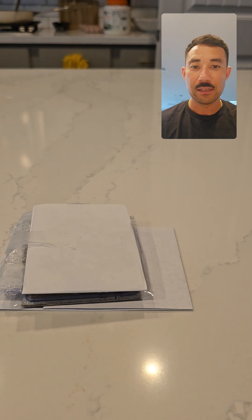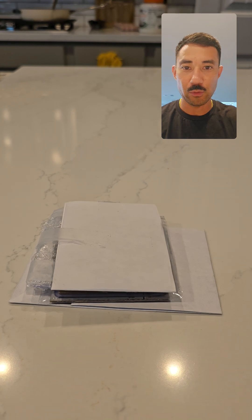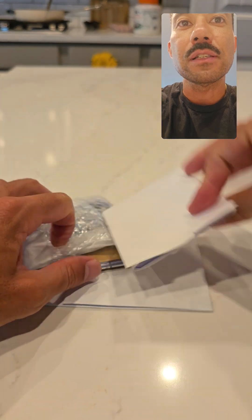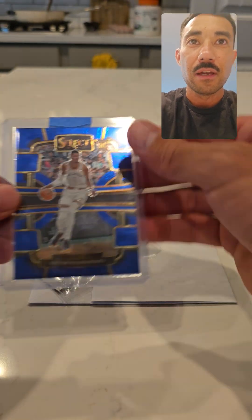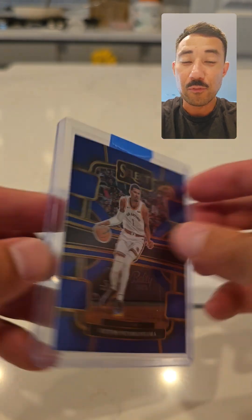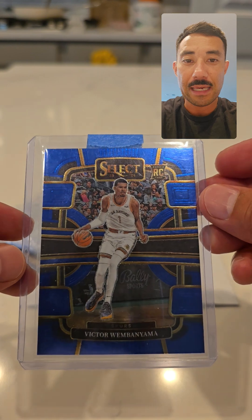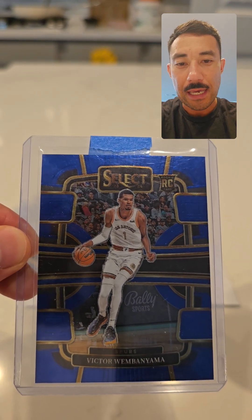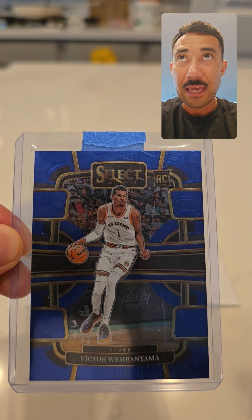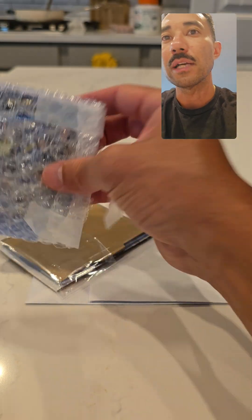Sorry about that — rookie mistake moving the mic. Alright, here we go. So for the first thing here — mail is always discombobulated and crazy looking — what we have here is the base Victor Wembanyama Select. Most of these cards I've checked out. Select is brand new product, ripped and listed on eBay. The goal is to get everything fresh, let the least amount of hands touch it, pack it up, send it to PSA, and get it in the slab.